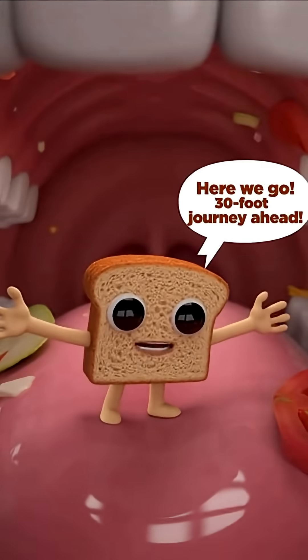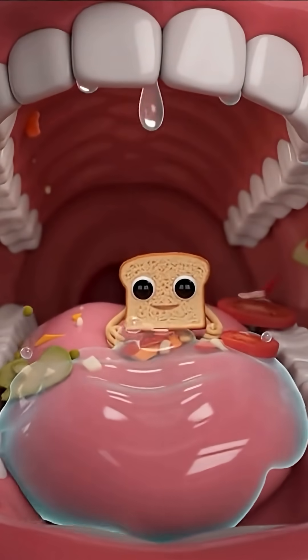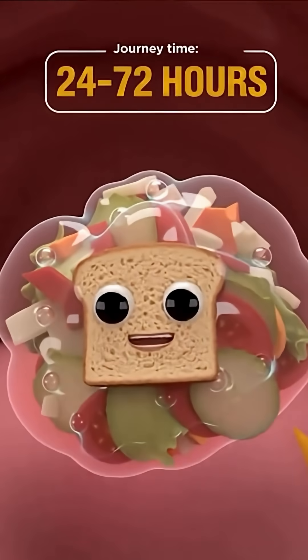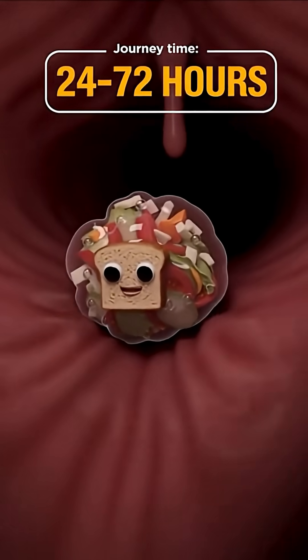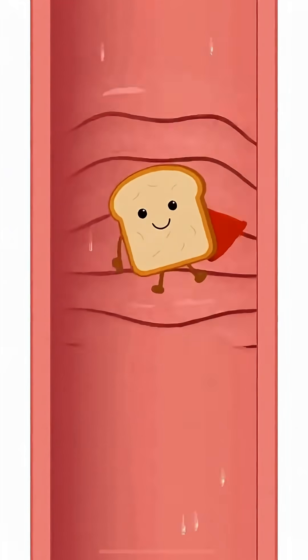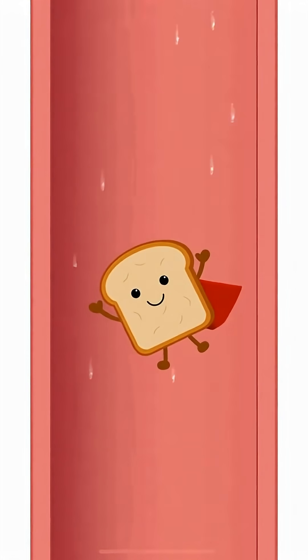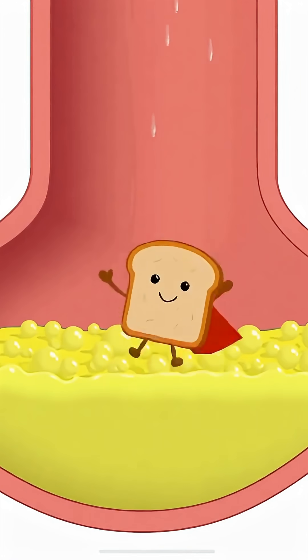Here we go — a 30-foot journey ahead. Meet Bready, about to begin an incredible journey through 30 feet of digestive tract. The tongue flips our snack back, and the epiglottis snaps down like a trap door to guard the windpipe. Bready enters the esophagus — this muscular tube squeezes in rhythmic waves called peristalsis.